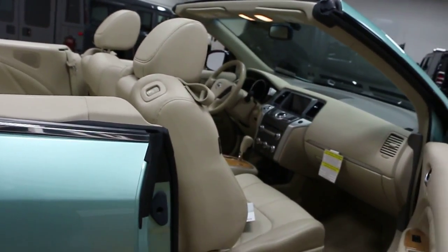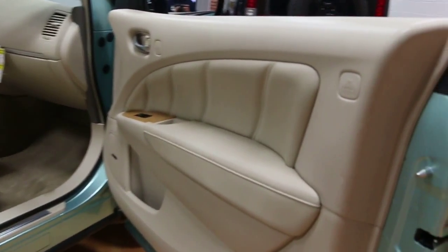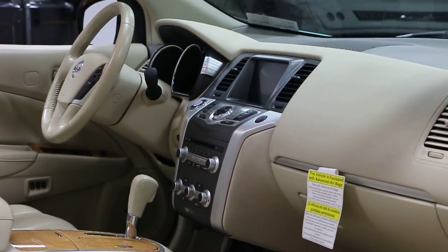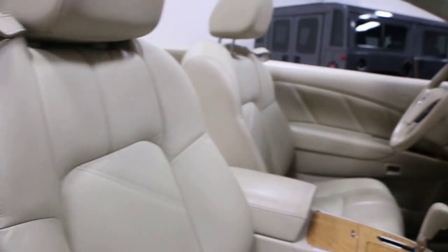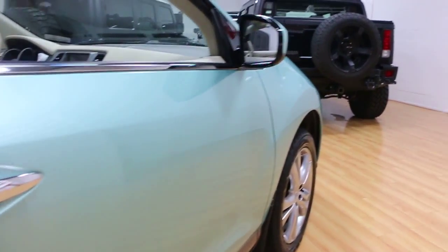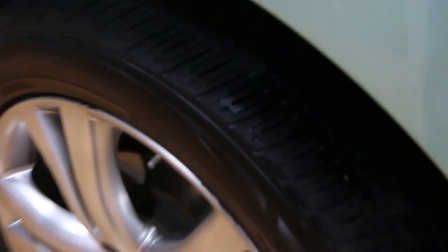Very bold styling — very different and unique. That coupled with the color is just very special. Side airbags as well. Tires look great, plenty of tread left on those.